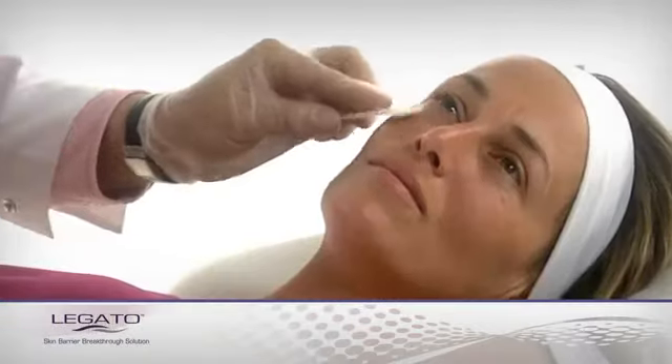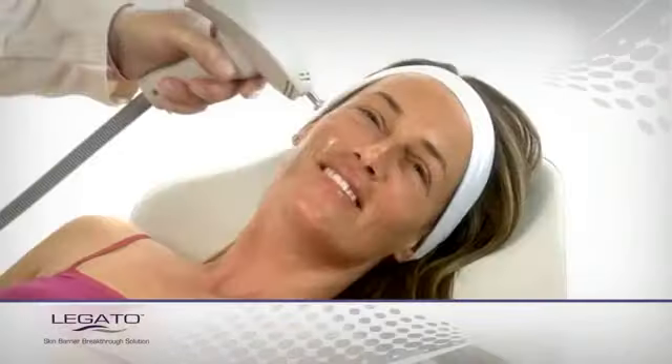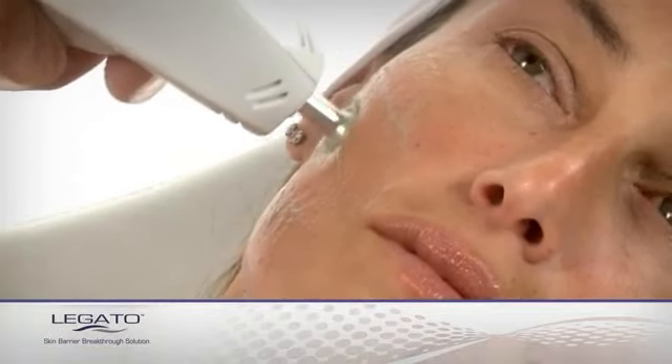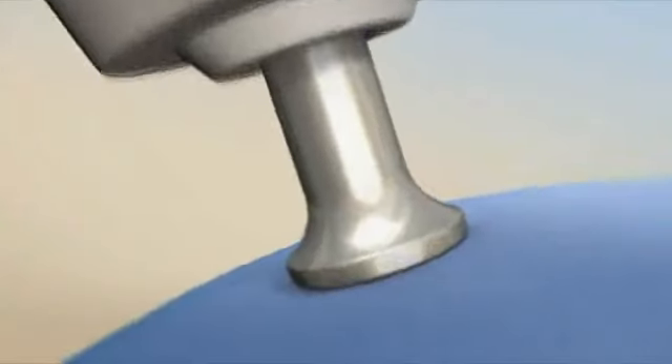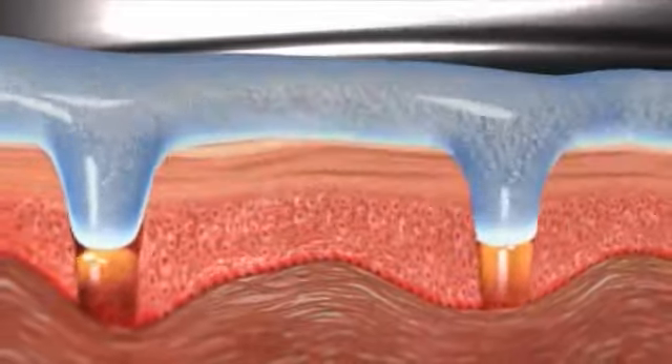Pixel Treat formulas are available for stretch marks, scars, and additional indications. To ensure the cosmeceuticals reach their target, Legato's Impact Ultrasound Module generates mild acoustic pressure, pushing the cosmeceuticals through the microchannels and past the skin barrier.